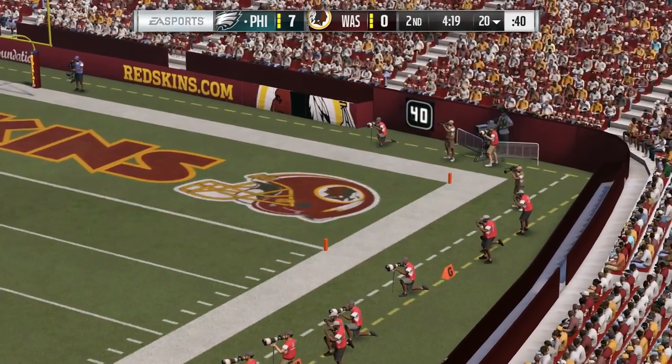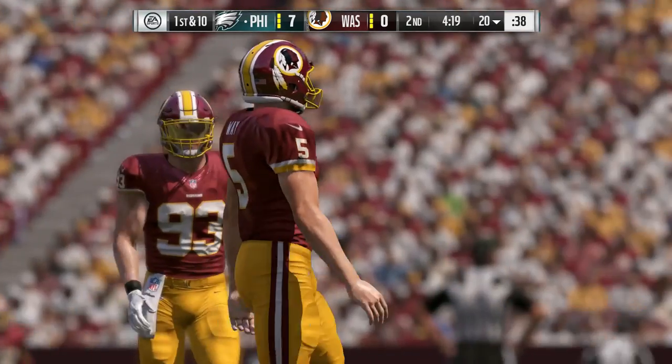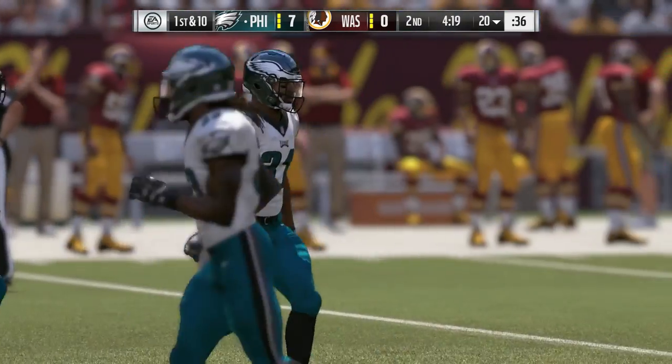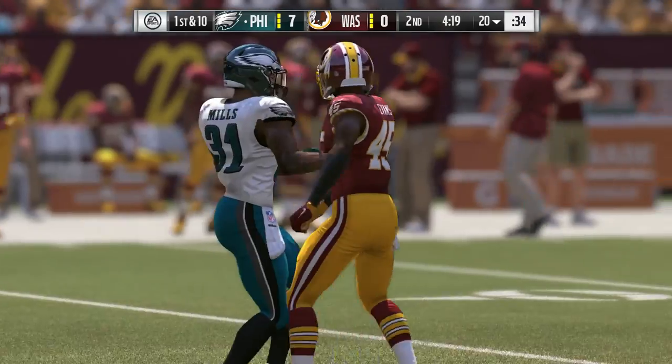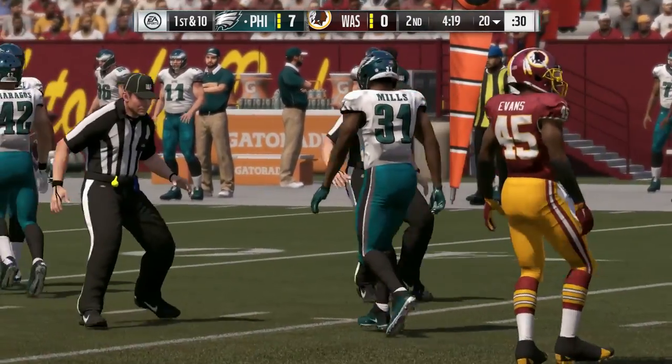A little too much mustard on that one — it hits a couple yards into the end zone, a missed opportunity there to pin them back. These Eagles started 3-0, a little bit of a surprise. Everyone's saying, wow, look at Carson Wentz. Then the loss to Detroit. What do you make of this team five weeks in?